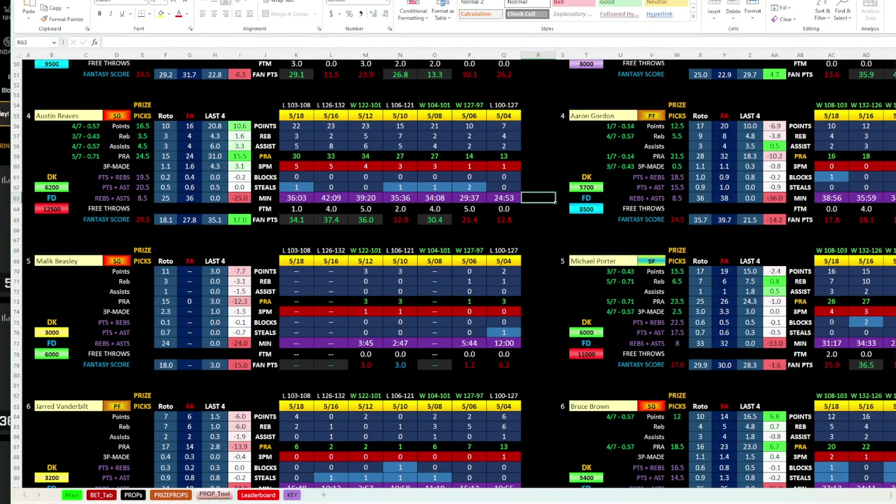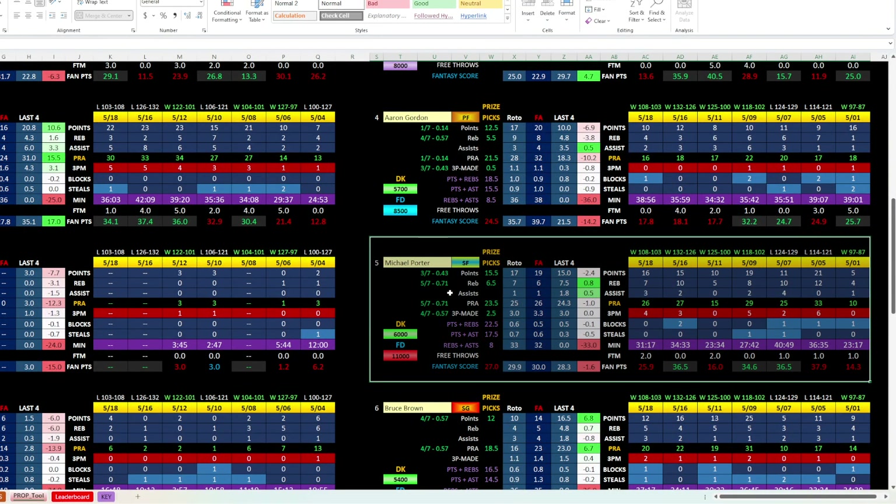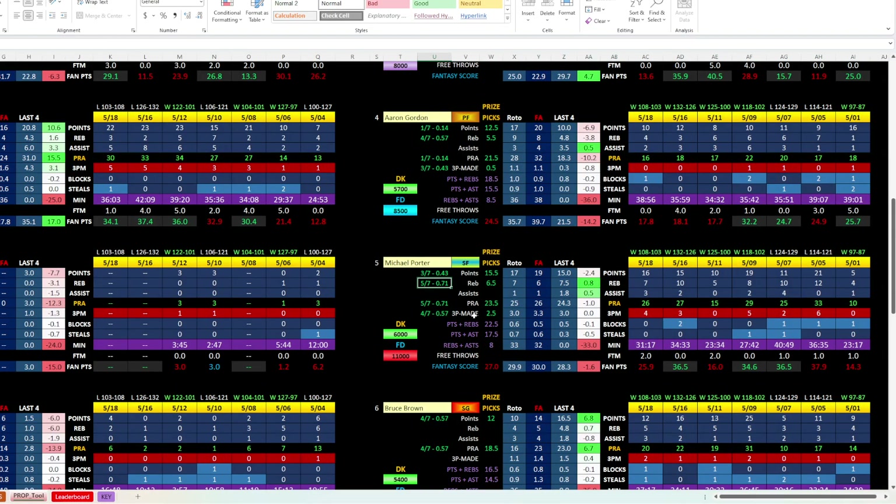Another guy I want to look at is Michael Porter. Rebounds are what jumped out at me. He's got a 71% clip here. His line is 6.5, and you can see 12, 10, 8, 5, 7, 10, 7. Typically he's been averaging about 7.5 over these last four games, and look how many times he goes over that number. So I like Michael Porter rebounds — something I'll put in the same game parlay, and if you're on Prize Picks, 6.5 is not a bad line.